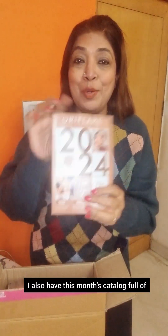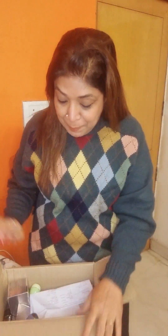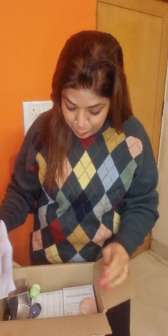But before that, I also have this month's catalog for you, full of amazing discounts and offers.